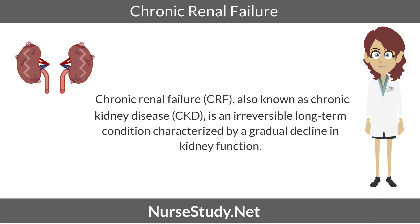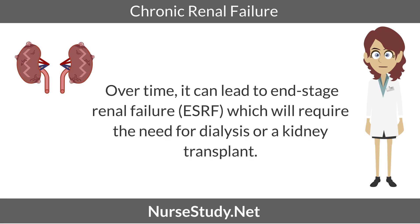Chronic renal failure, CRF, also known as chronic kidney disease, CKD, is an irreversible long-term condition characterized by a gradual decline in kidney function. Over time, it could lead to end-stage renal failure, which will require the need for dialysis or a kidney transplant.